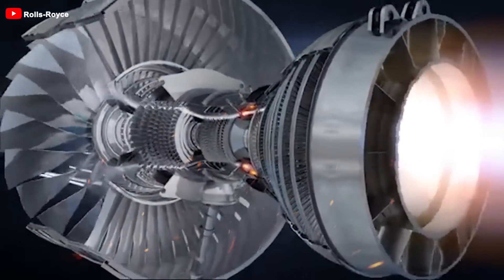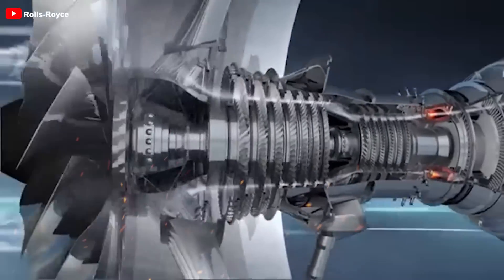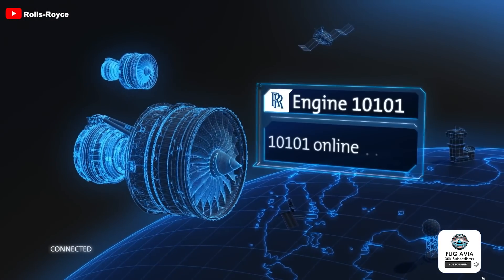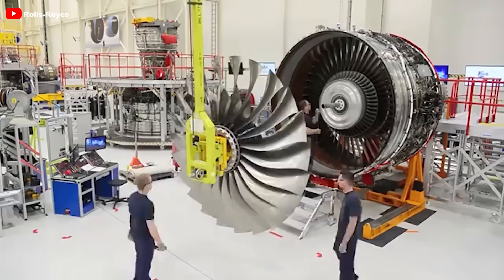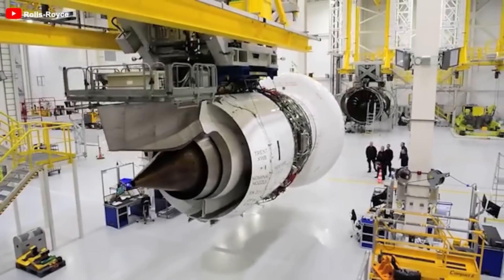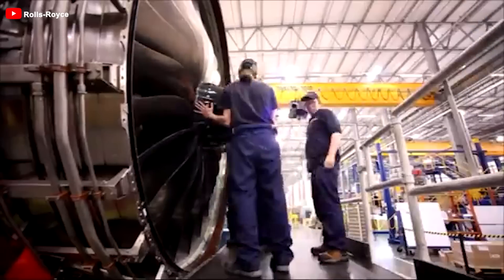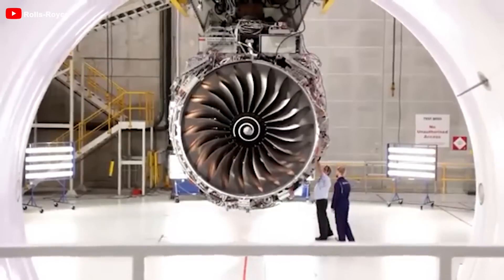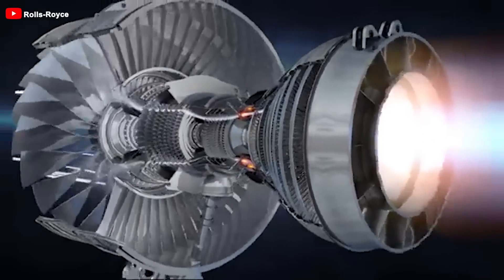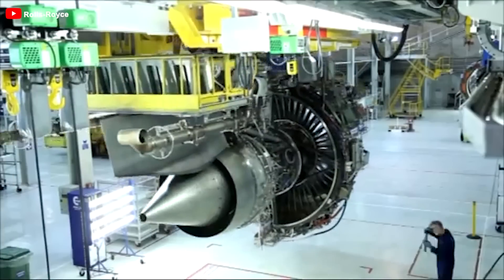The gearbox is one of the standout features, breathing new life into the engine. Like a talented conductor leading an orchestra, the gearbox connects the shaft and the fan, optimizing rotational speed. This is the focal point that the Ultrafan project harnesses, much like Pratt and Whitney's PW1000G engine did before. However, installing a gearbox into a large engine like the Ultrafan is no easy task — it must withstand immense forces and extreme temperatures. Thanks to innovative improvements, the number of stages in the turbine has been reduced from ten to six, simplifying the design and significantly decreasing weight.